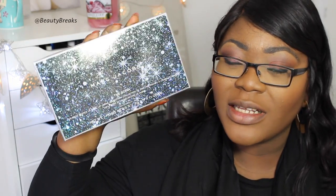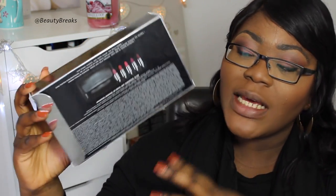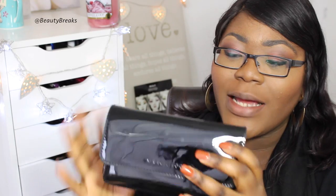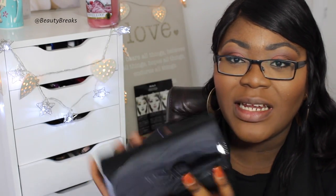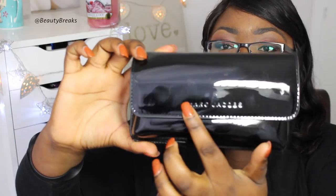Hi guys, hope you're doing well. In today's video I want to bring to you this new collection by Marc Jacobs — the lipstick collection they brought out for Christmas. It's the Sophia lipsticks, you get five of Marc Jacobs' lipsticks. At the back of the box you can see the five lipsticks, and they come packaged in this really sleek bag. It's like a patent-looking bag but it's quite nice — you could even use it to go out.